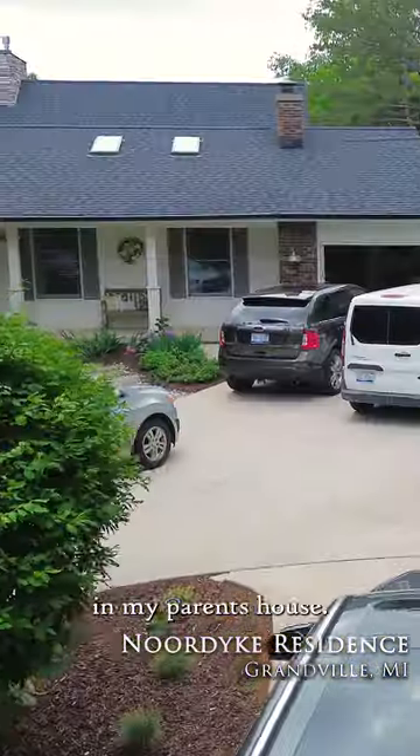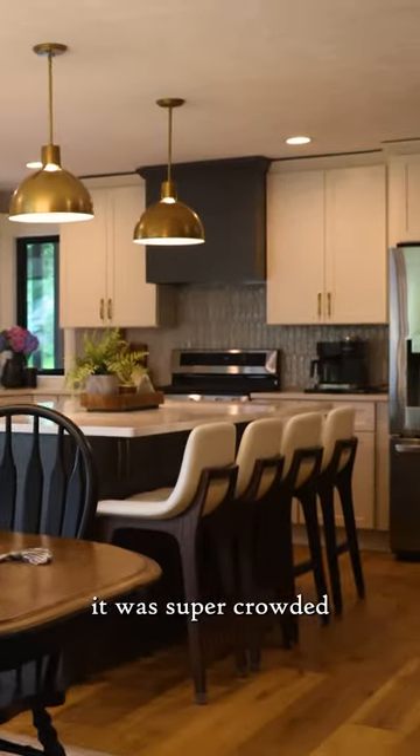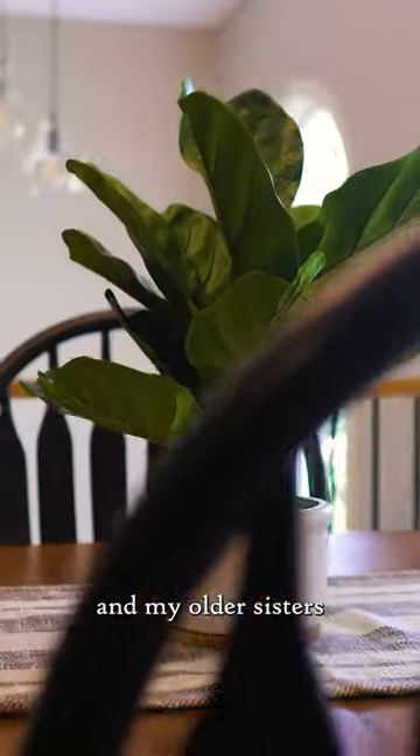We are actually in Granville in my parents' house — this is the house that I grew up in. One of the biggest pain points of the original kitchen was that it was super crowded. It was a U-shaped kitchen with a peninsula, so there was not enough room for me and my older sisters to run around.